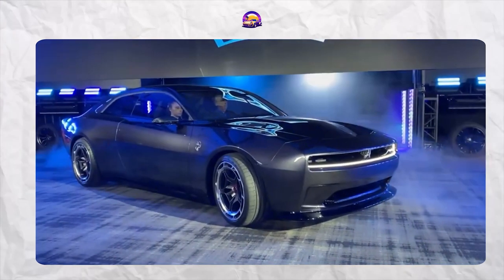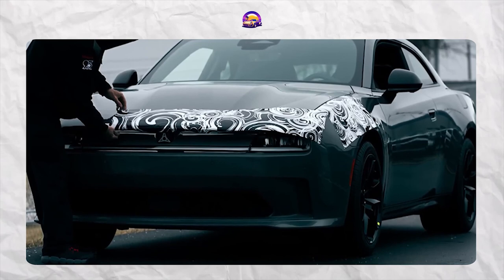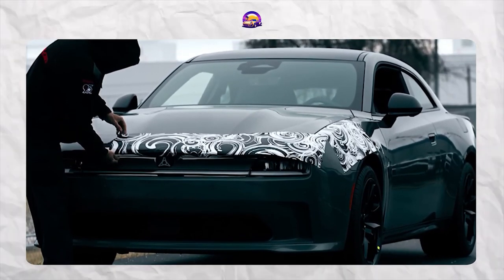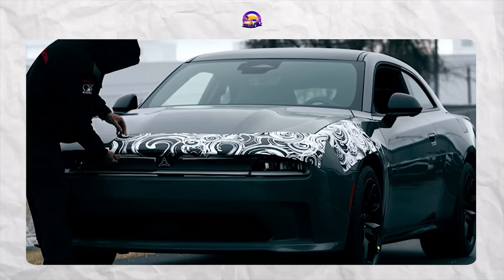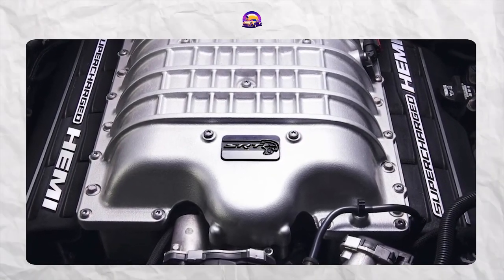So what's it gonna be for the 2025 Dodge Charger? An electric powerhouse, a turbocharged gas guzzler, or a blended both? Only time will tell. What we do know is that Dodge is gearing up to revolutionize the muscle car scene once again. Stay tuned for more updates as we get closer to the Charger's production launch later this year. Let us know in the comments what you think Dodge has under the hood of this mysterious muscle car.